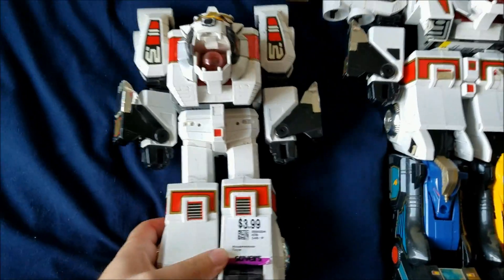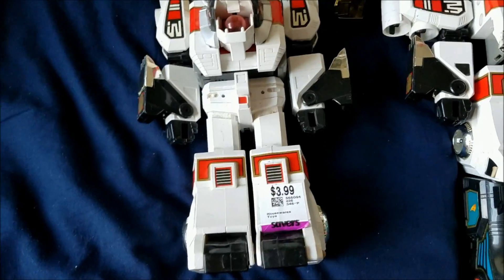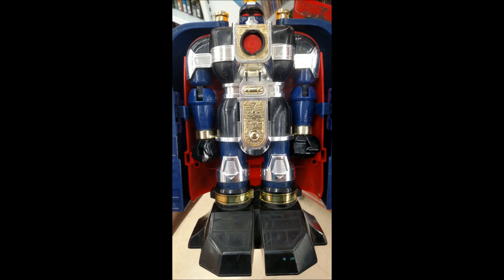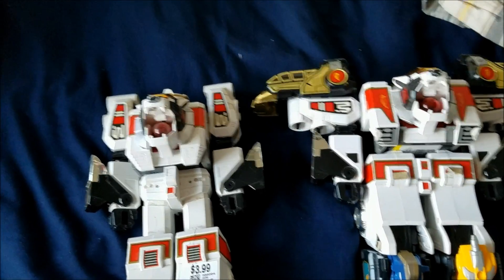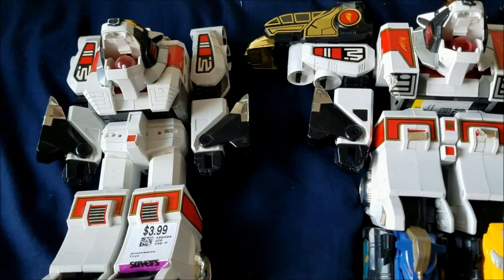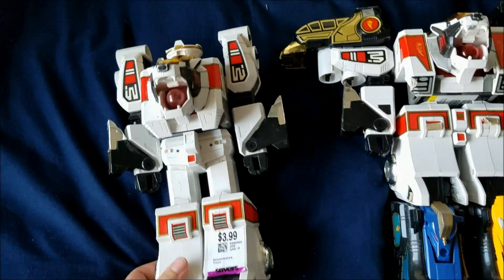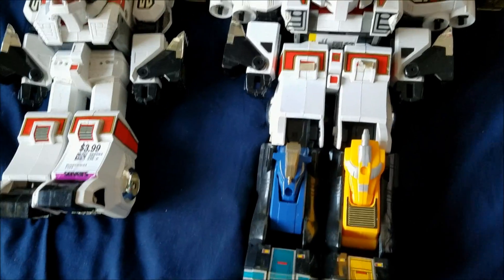I was super pumped to find that — I could not believe it. I also found another Zord that I'll put a picture of on screen now. I didn't pick that one up though; it was $2.99 but it wasn't poseable, didn't really do anything, so it just wasn't that cool.